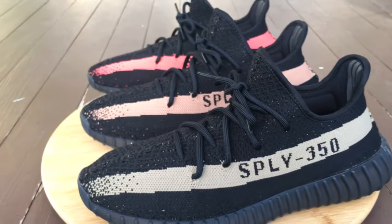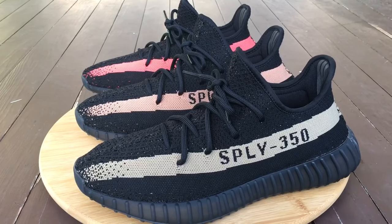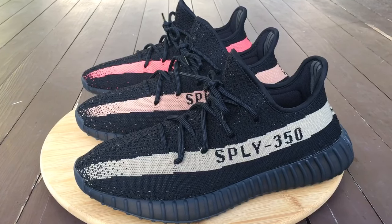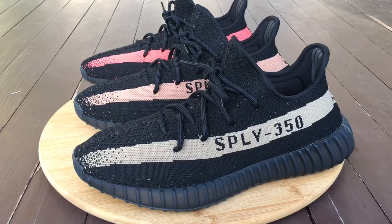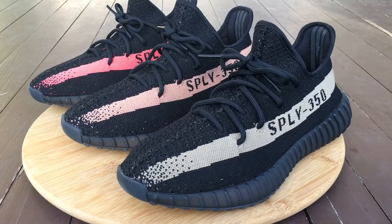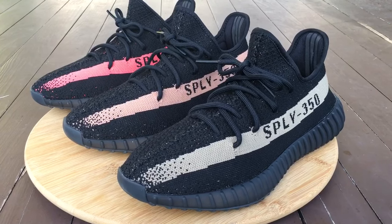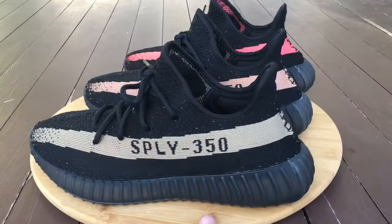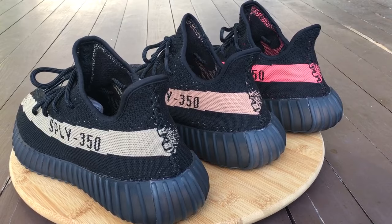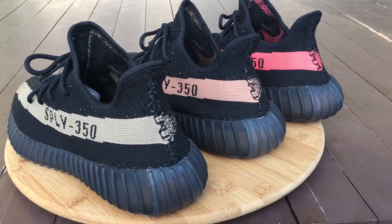So all the way to the back is the red colorway — black and red — which honestly looks more like black and pink to me. In the middle is the copper, and closest to the camera is the black and green. A lot of people want to see the black and green and the copper side by side because they look really close in color. And you can see there's not much of a difference — at a glance they could almost pass for one another.